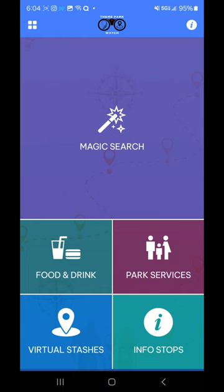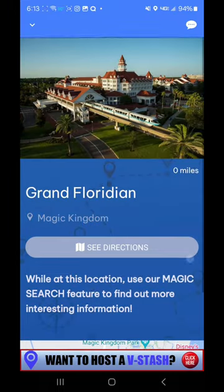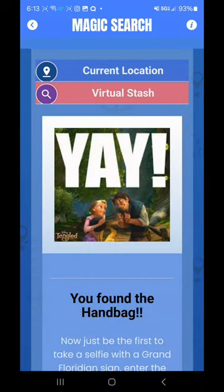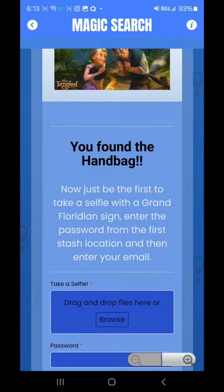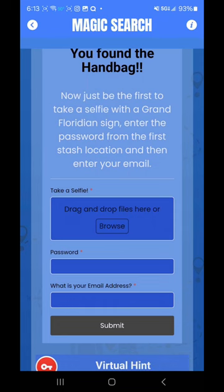So we're going to head over to the next location and see what we find. Now that I've decoded it, it has taken me to the Grand Floridian. I am at the Grand Floridian and we're going to jump on the app — Info Stops, Walt Disney World, Grand Floridian — and this is going to say to go to the Magic Search feature. So now we will go into Magic Search. It's going to detect that we're in the Grand Floridian and we should get that pop-up menu. There it is. You found the handbag — now just be the first to take a selfie with a Grand Floridian sign, enter the password from the first stash location, and then enter your email. So now you can see there are multiple steps as the prize gets bigger.